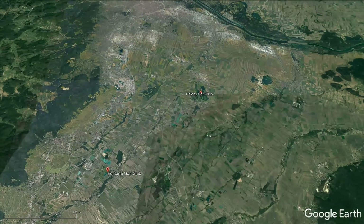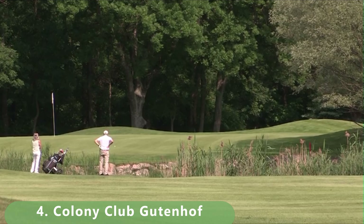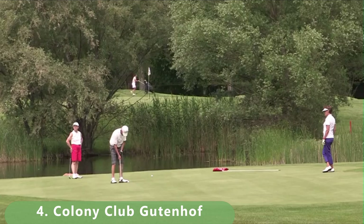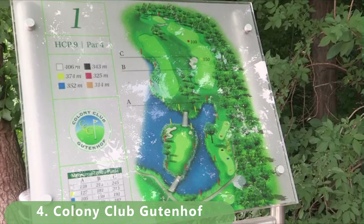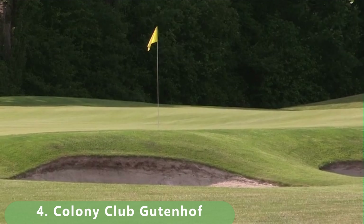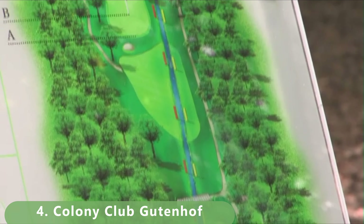Here we are looking at a par 73. The course was built in 1990, listed as open year round, and was designed by Kurt Russ Hinhoff and someone named Van George. This course packs a punch — it's 6,484 meters with a slope of 133. Some challenging shots there; it looks pretty tight off the tee. The course has a rating of 74.6 and has hosted a couple of championship events within the country.